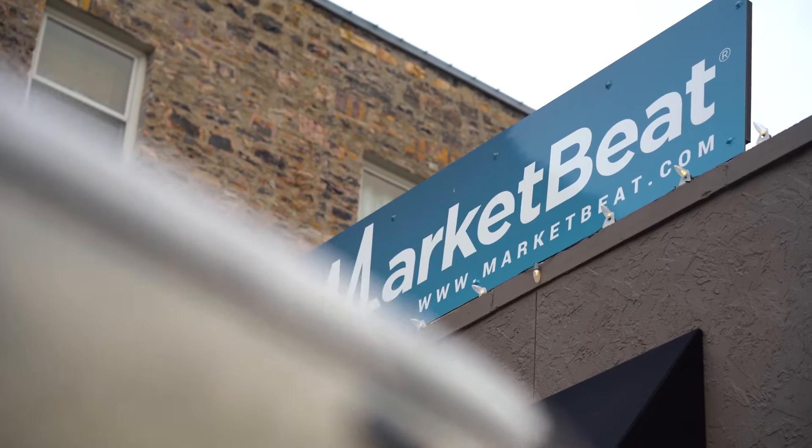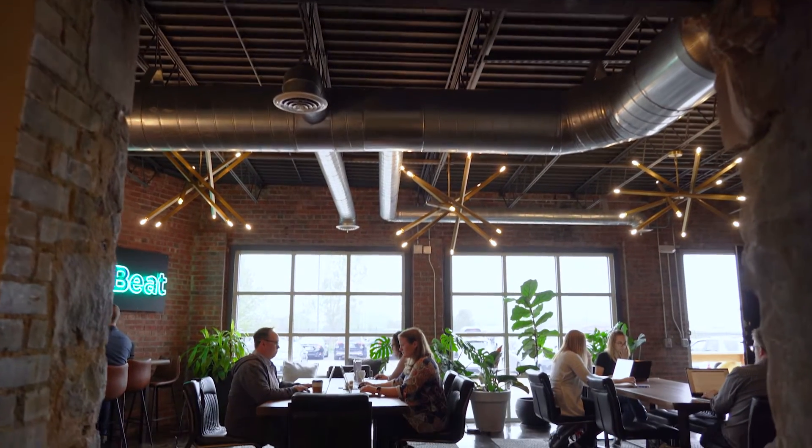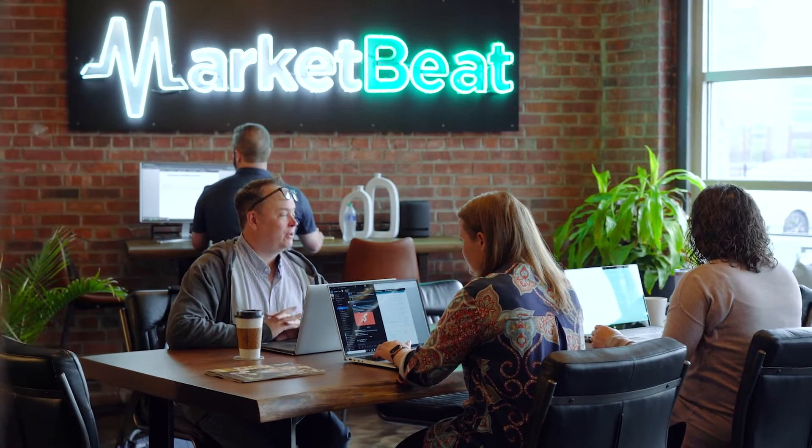MarketBeat was a fully remote company for about 10 years, and then this particular office space happened to open up. We toured the space and it was almost an instant decision to just go ahead and move in, with the idea that it's just an option. Everybody can still work from home if they wish, or we can hop into the office and have that choice. MarketBeat has worked to have an office that is very comfortable, very versatile, and that you actually want to come into.